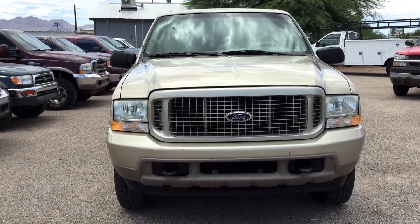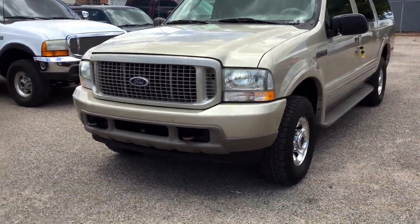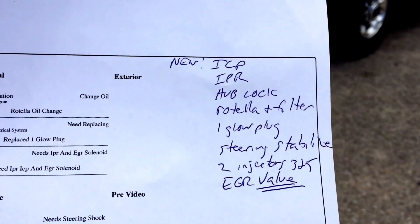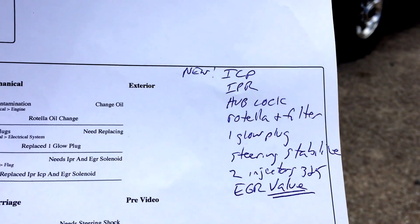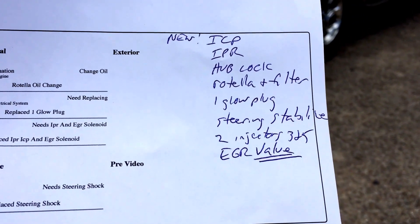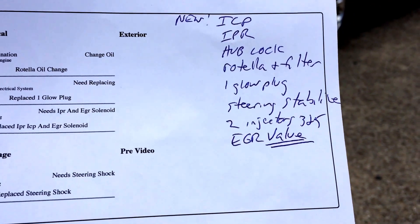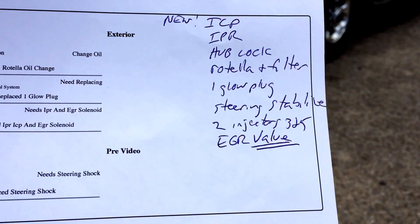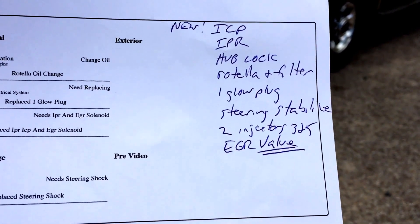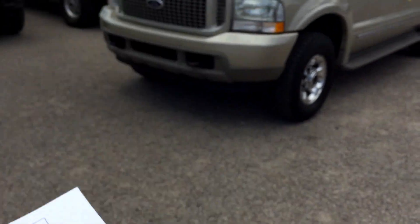This is a really nice rig. When we got it here, we did our usual two-hour inspection. It got a new ICP, new IPR, a new Hublock. We did a Rotella oil and filter change, so it's got new oil and an oil filter. One glow plug replaced. The steering stabilizer is new. Two injectors on number three and five were just a little bit low. And it got a new EGR valve — not an EGR cooler, a new EGR valve.